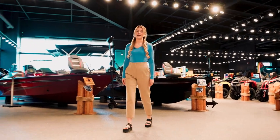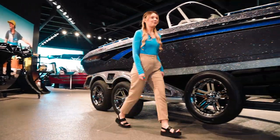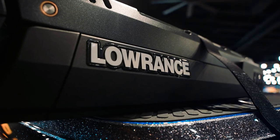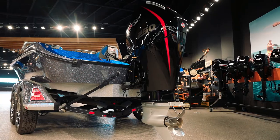Hey everyone, I'm Kelsey. I'm going to show you the best walleye fishing boat on the market. The 2024 Ranger 620 Cup equipped with the Lowrance Ghost trolling motor. It's powered by this 250 horsepower Mercury Pro XS to ensure you're always faster than the competition.